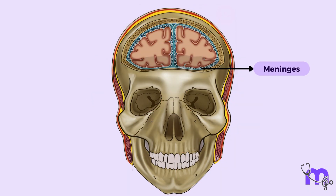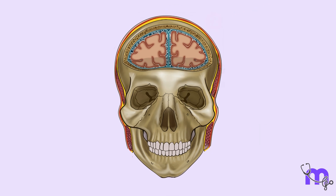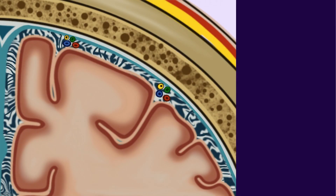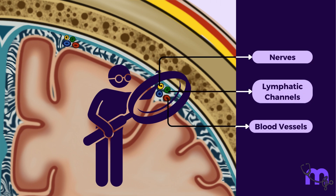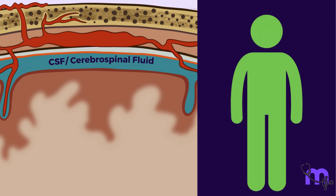The meninges not only shield the brain from physical trauma but also help maintain a stable environment by regulating the flow of nutrients and waste removal. They anchor the brain in place and also protect structures that pass through it like blood vessels, nerves, and lymphatic channels. The spaces between the meninges also contain CSF or cerebrospinal fluid, which is a great indicator of health or pathology.